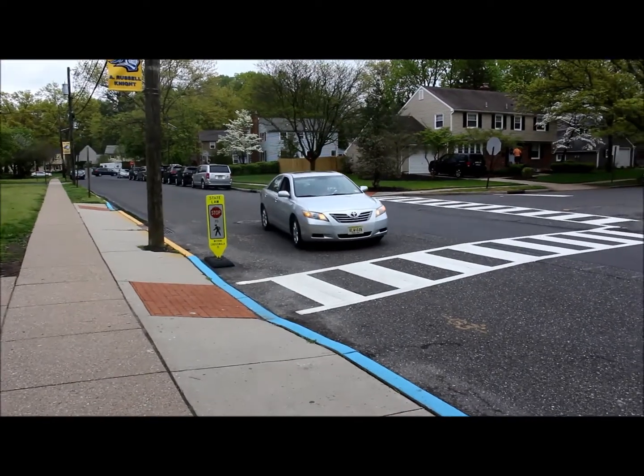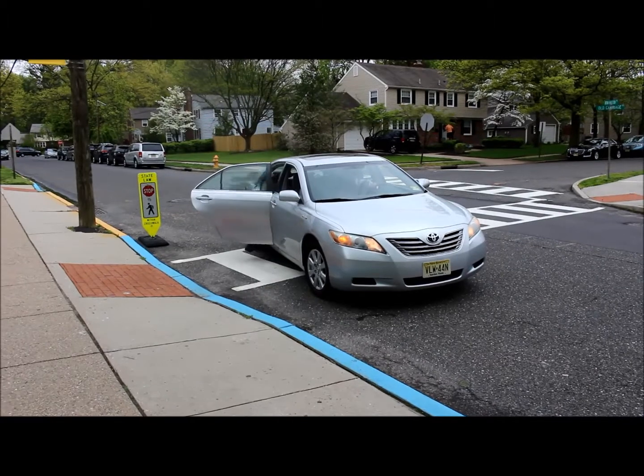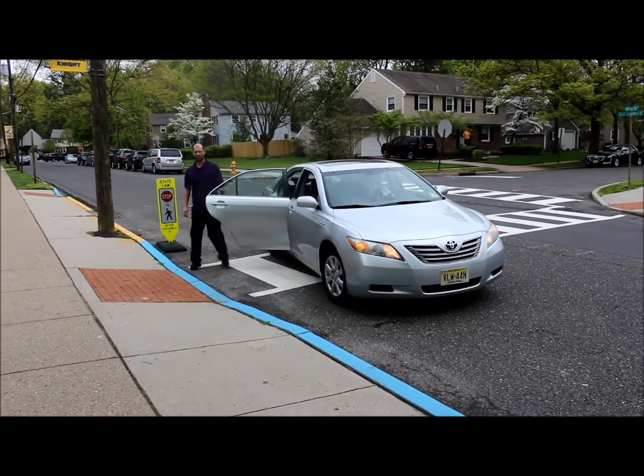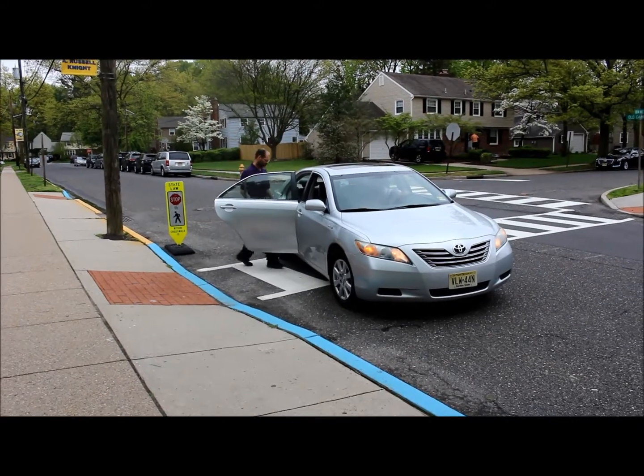This is definitely the wrong way to drop off. Please make sure you do not stop on the crosswalk to drop your child off, even though that is very close to the front door and you might want to avoid some rain and snow. It is unsafe and it is not courteous to our pedestrians.